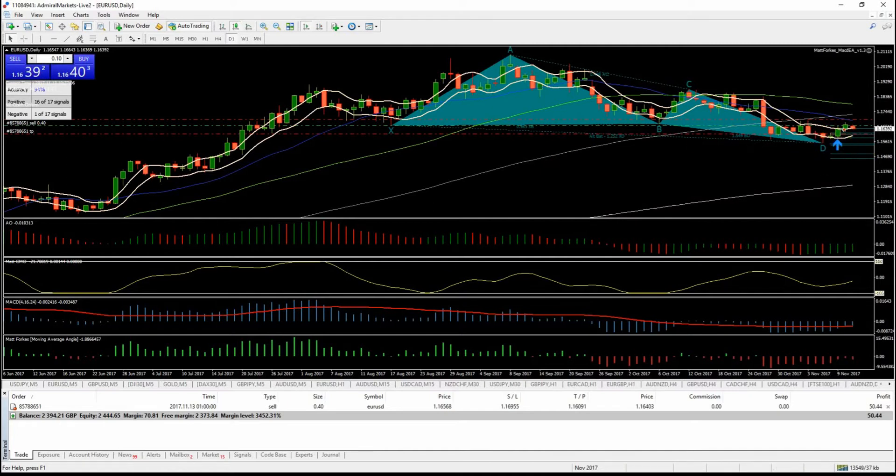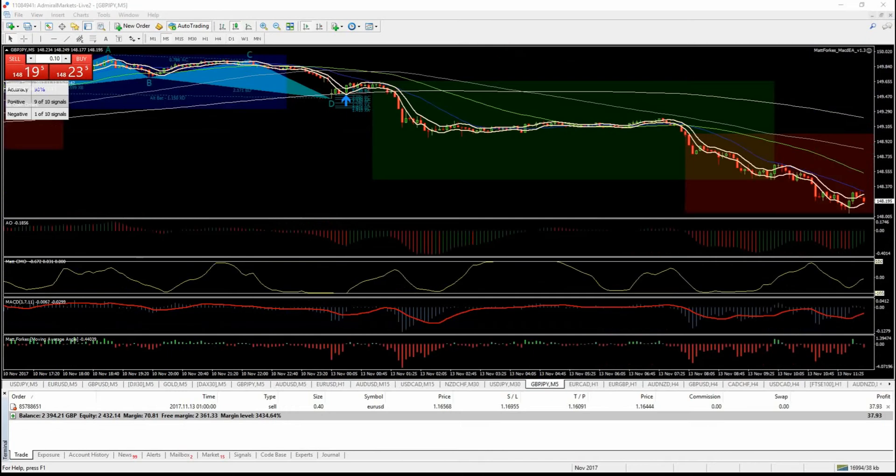That's a good bit of analysis done there and gives you an idea of why we took this trade. Hi guys, just back — I'm going to take a small long, just playing a bounce on Pound Yen. I'll put the buy in there and then talk through the reasons why.